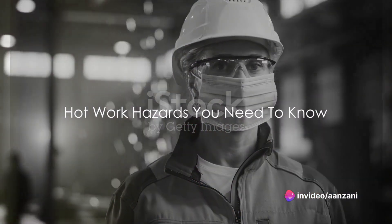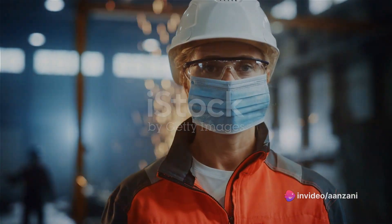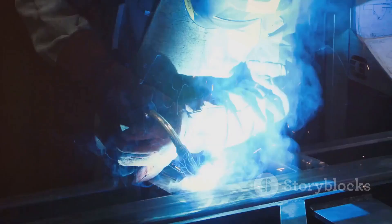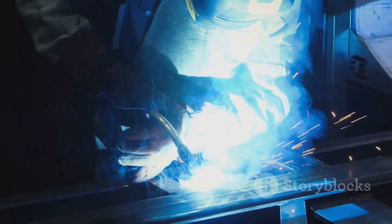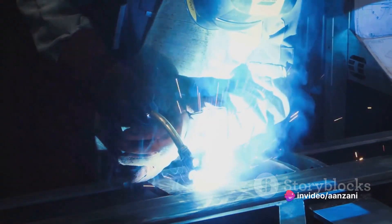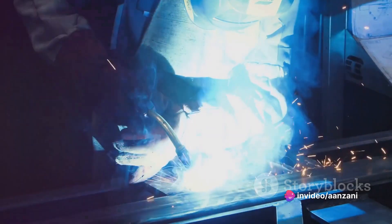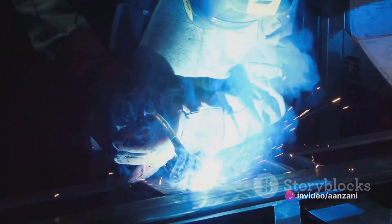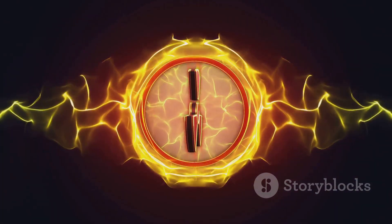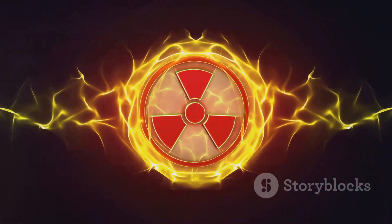Understanding hot work hazards is the first step towards fostering a safe work environment. When we talk about hot work, we're referring to any process that can generate enough heat to cause a fire or explosion. This includes welding, brazing, cutting, soldering, drilling, grinding, or any other similar activity. These tasks, while necessary in many industries, are fraught with potential dangers that we need to be aware of.